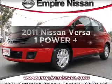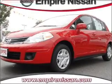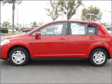Introducing the 2011 Nissan Versa. Everything you need under one roof with this great vehicle.